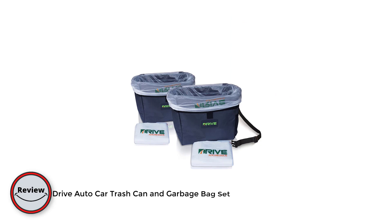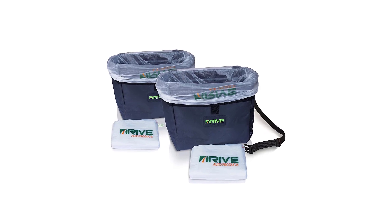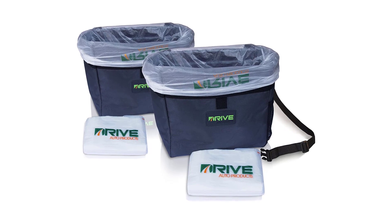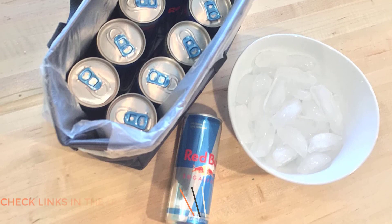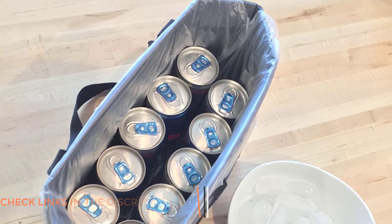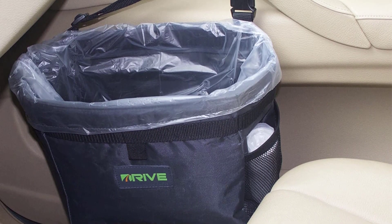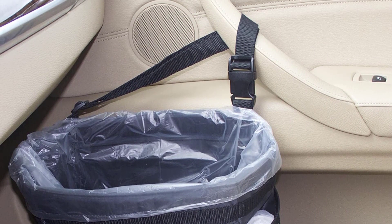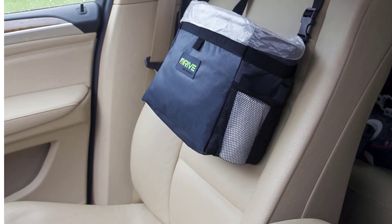Number four: the Drive Auto Car Trash Can and Garbage Bag Set. This set comes with a high-quality trash can designed to fit in most cup holders and a roll of 50 disposable garbage bags. The trash can is made of durable materials with a leak-proof design and a flip-top lid for easy access. The included garbage bags are the perfect size, easy to install and remove.